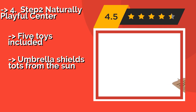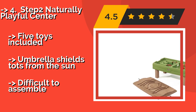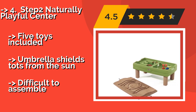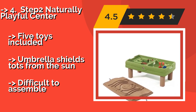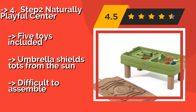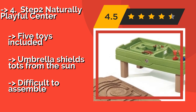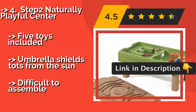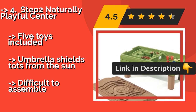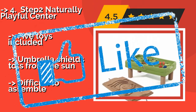Number 4: Step 2 Naturally Playful Center. For a miniature beach experience, check out the Step 2 Naturally Playful Center, approximately $100. The raised table has two sections — one for sand and another for water. Kids can build castles, float boats, and even play with toy cars on the roads molded into the lid. Five toys included. Umbrella shields tots from the sun. But it is difficult to assemble.